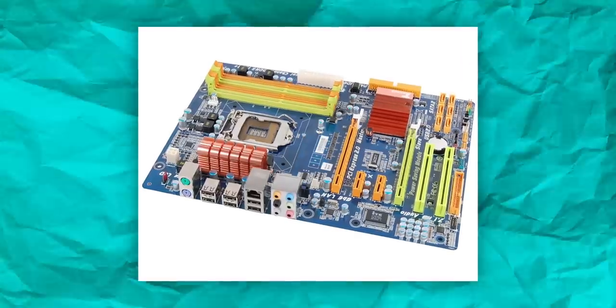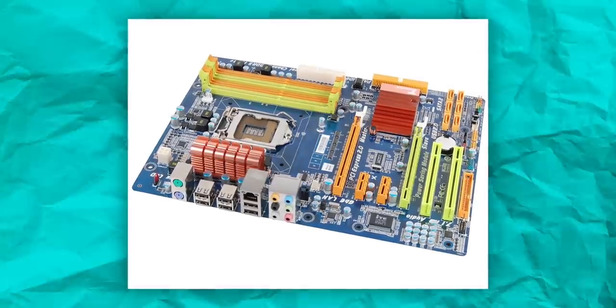Question number one. That's a Gigabyte, looks like a P35 board of some sort — a mid-range one. What was their naming scheme back then? Like a P35 DS3 or DS3L or something like that. You immediately go to Gigabyte — because it's got a blue PCB and that horrendous color scheme they were using back then. Actually, it could also be Biostar. They had this really awful green and orange thing going on in those days as well. Based on what you said so far, you are very much in the right ballpark.